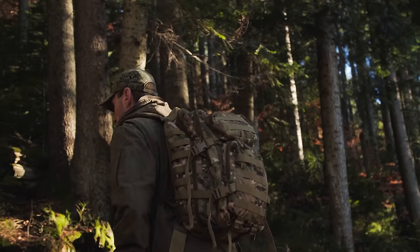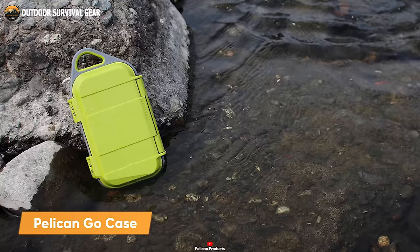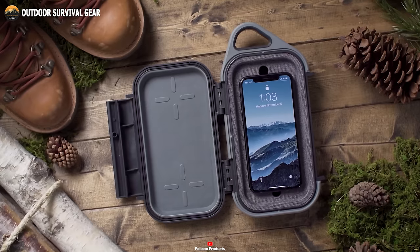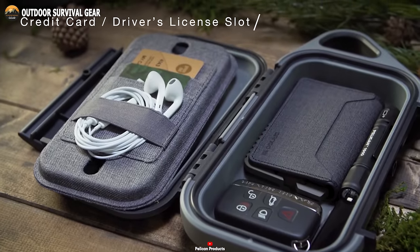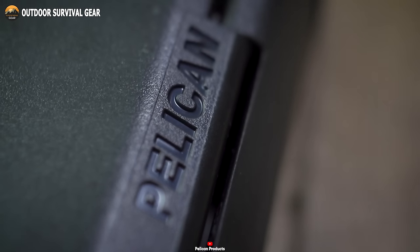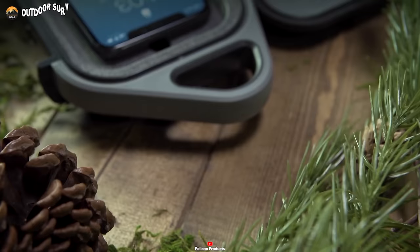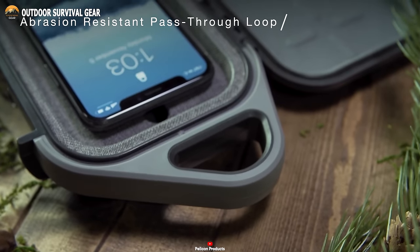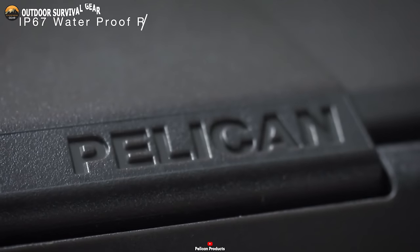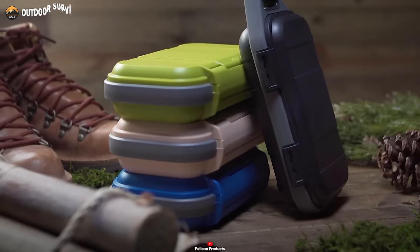Tired of your everyday essentials getting damaged, lost, or buried in your bag? Look no further than the Pelican Go Case, your ultimate solution. This exceptional device isn't just water-resistant — it's completely watertight, shockproof, and dustproof. It offers a secure sanctuary for your cables, credit cards, and small items, shielding them from water, dust, and impacts. The Pelican Go Case features rubberized protection bumpers as a safety net against accidental drops, and its abrasion and impact-resistant ABS outer shell functions like armor for your valuables. With an impressive IP67 rating, this case conquers sandy beaches and rugged terrains with ease, ensuring your daily essentials stay intact and accessible in any situation.